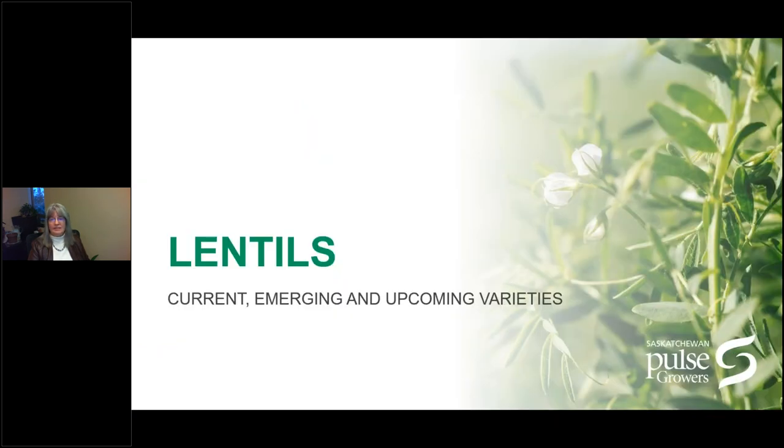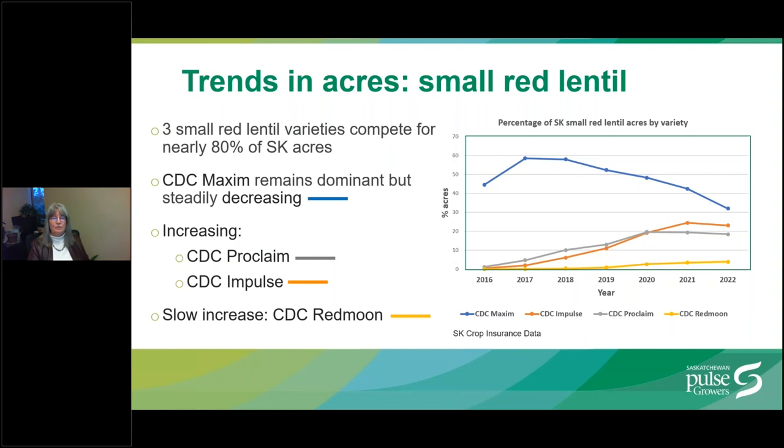Moving on to lentils — trends in small red lentils. The graph shows the percent of acres occupied by four leading small red lentil varieties from 2016 to 2022. Nearly 80% of small red lentil acres were planted to three leading varieties: CDC Maxim, CDC Impulse, and CDC Proclaim. CDC Maxim remains the dominant variety despite its lower yield potential, but acres are steadily decreasing in favor of newer varieties CDC Impulse and CDC Proclaim, both released in 2014, which represent a 6-8% yield advantage versus CDC Maxim in the south and about 2% in the north.